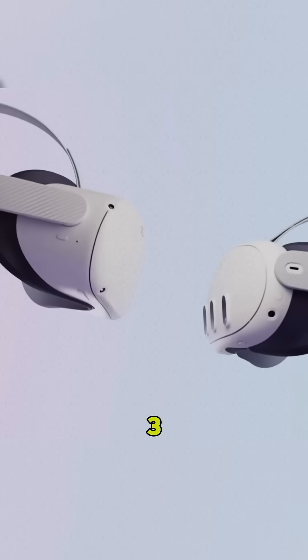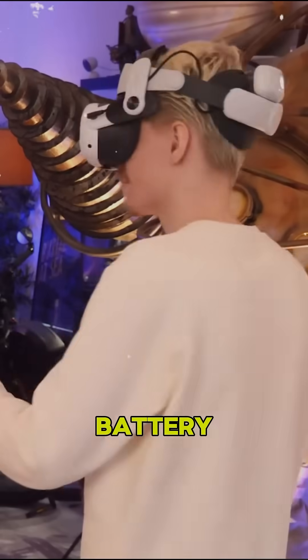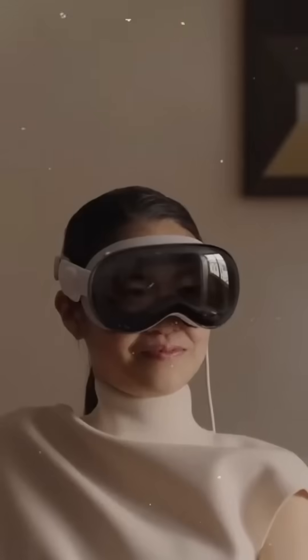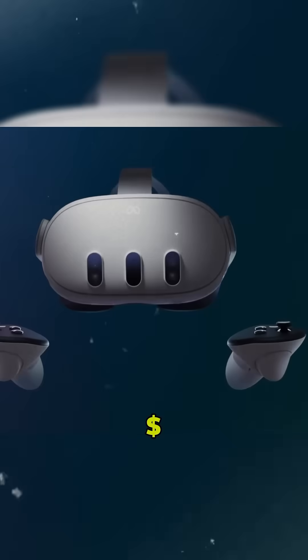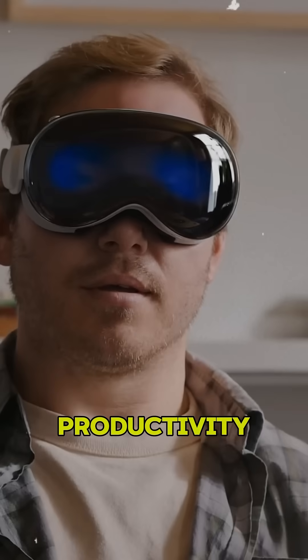The Meta Quest 3 battery lasts 2-3 hours, while the Vision Pro needs an external battery for longer use. Price: Apple Vision Pro, $3,499. Meta Quest 3, $3,499.